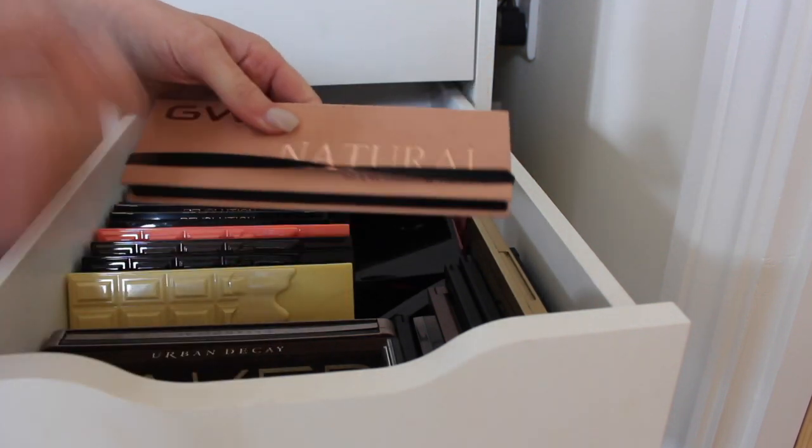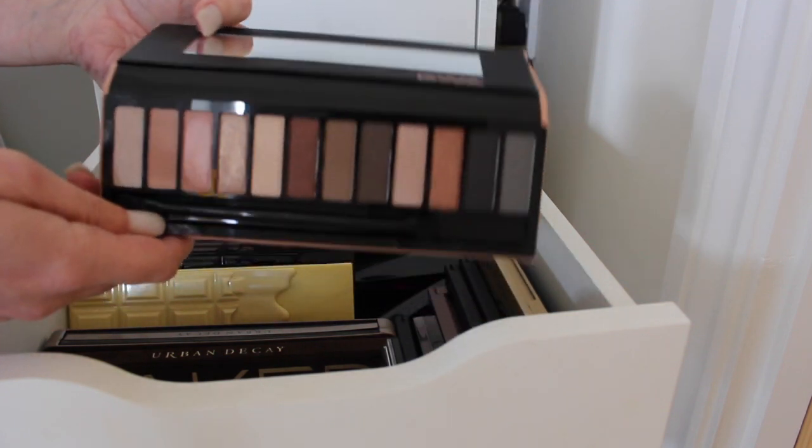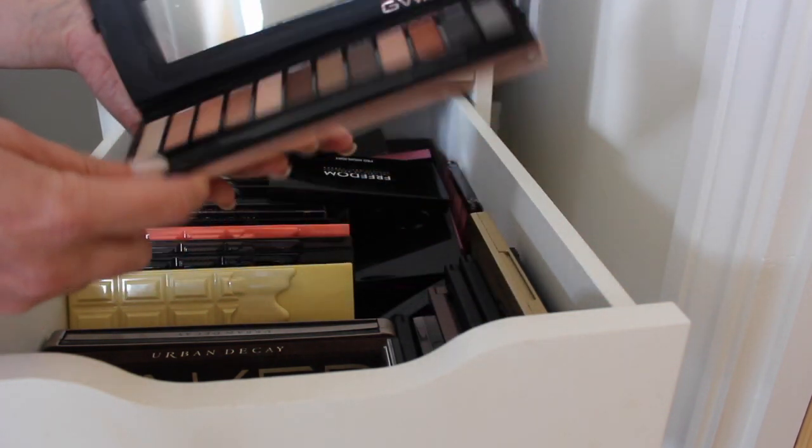The Girls with Attitude palette — I'm probably going to get rid of this. I don't really ever reach for it. It's got some nice shades and it's nice and neutral but I'm just never really going to use it.